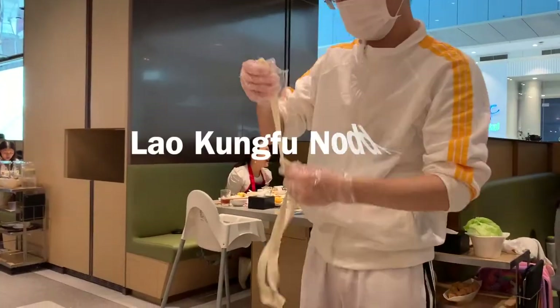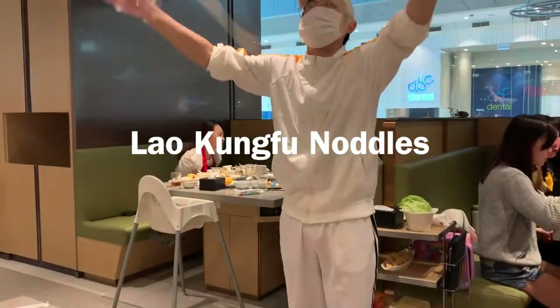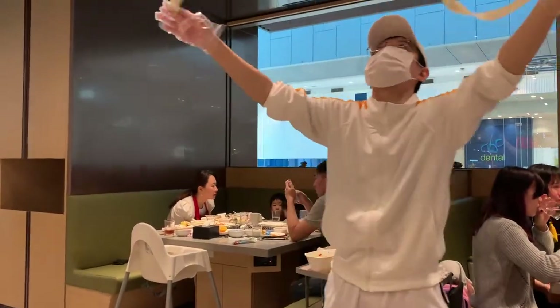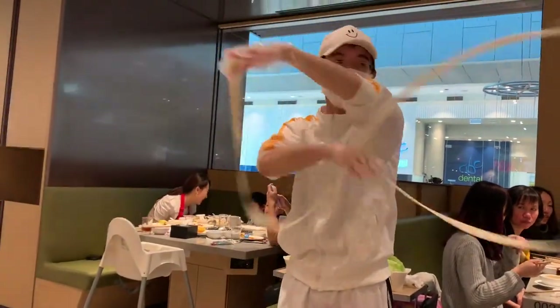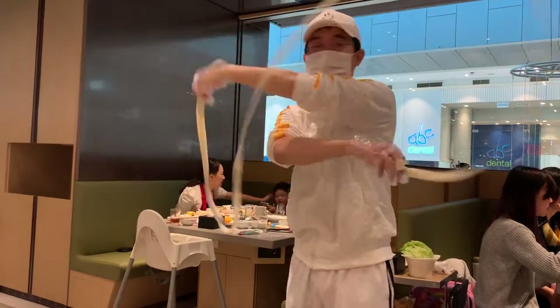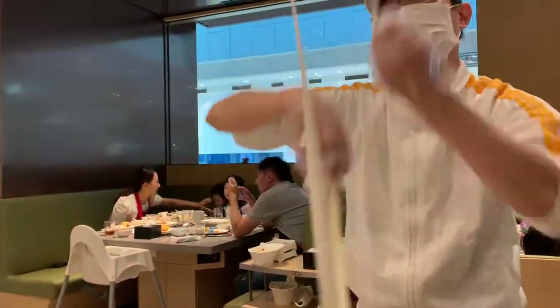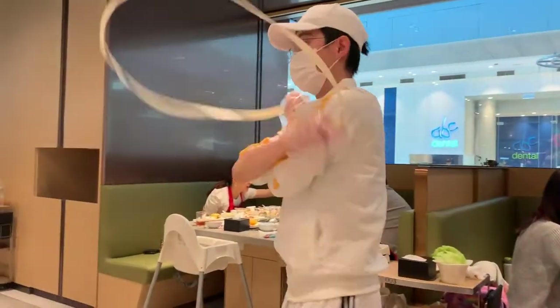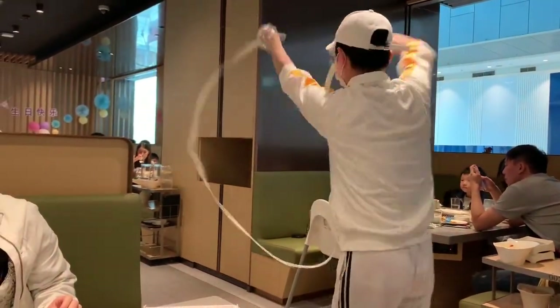The last one I recommend is the noodle, which is also one of the most popular dishes in Heidi Lau. This is because Heidi Lau offers a live noodle show if you order it. It also tastes nice — the noodles are very chewy. But if you like soft noodles, you can tell your preference to the performer.